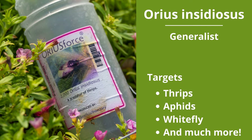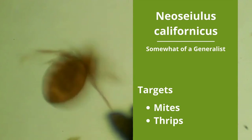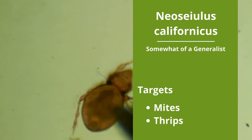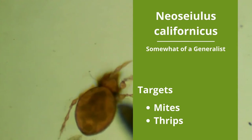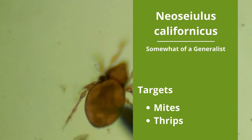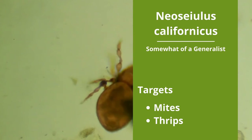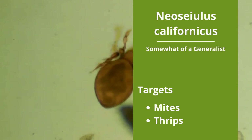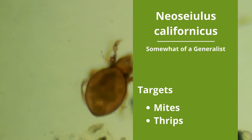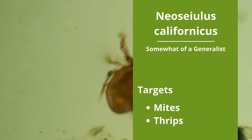Neoseiulus californicus is somewhat of a generalist, but prefers to eat mites. We found it especially effective in hemp crops to deal with two-spotted spider mites, russet mites, broad mites, and thrips. N. californicus are a little more tolerant of lower temperatures — anywhere from 50 to 90 degrees Fahrenheit keeps them active, but still requires 16 hours of sunlight. Although they thrive in higher humidity, they can tolerate down to 40%. They only eat around five mites per day, so they survive longer in low population densities.